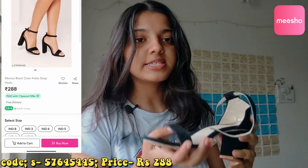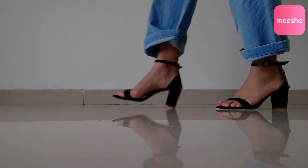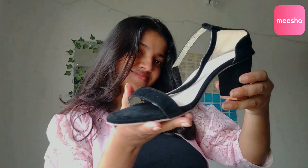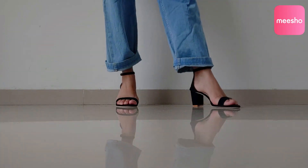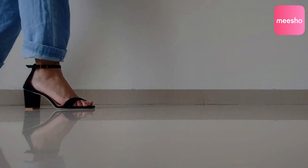The next pair is pretty similar to the last one — it's a strappy black heel, basically the same style but in black. I stuck to basic colors because they look good with everything. The material is really good for the price. I got this for only 288 rupees, which is a steal. It looks like it will last for some time, so it's a pretty good deal.